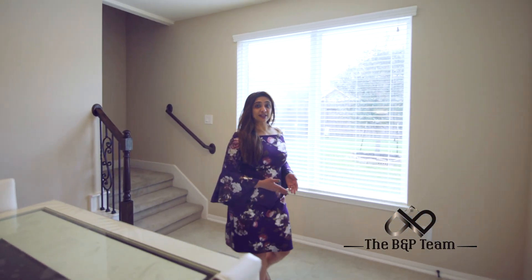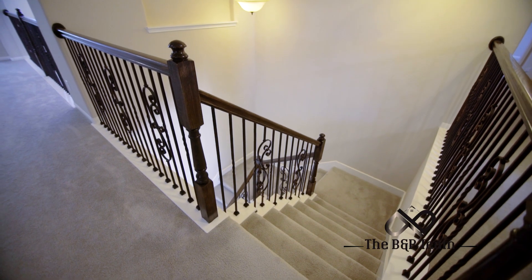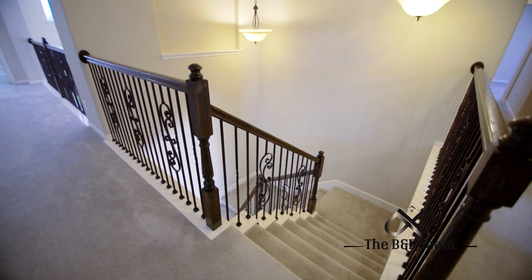Built by the prestigious Meritage builder, this energy-efficient home has two staircases — a rare option in the plan, built by few builders.